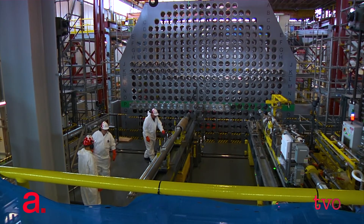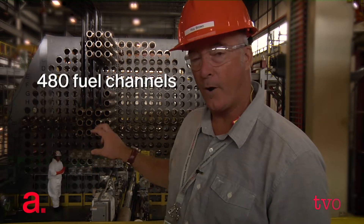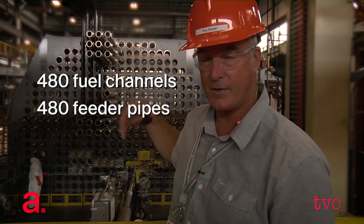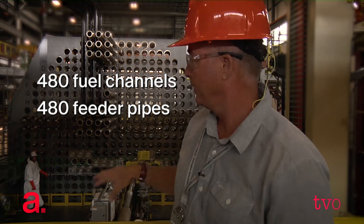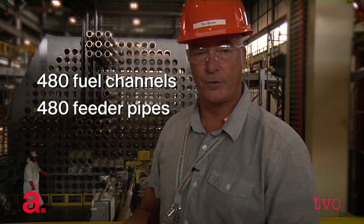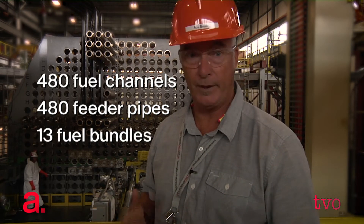What you see behind me is the west face of the full-scale Darlington mock-up. In front of us is the reactor face. There are 480 fuel channels and 480 feeder pipes on this side of the reactor, and the same on the opposite side. Each of the circles you see represents a fuel channel, and inside that fuel channel are 13 fuel bundles that we use to make the heat to pass water across to make steam, which eventually turns a turbine and makes power.